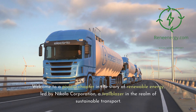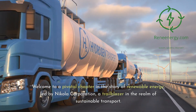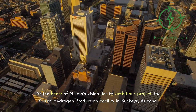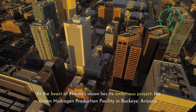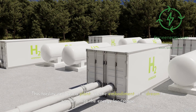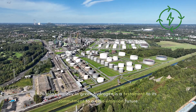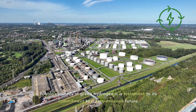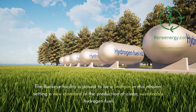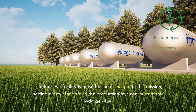Welcome to a pivotal chapter in the story of renewable energy, led by Nikola Corporation, a trailblazer in the realm of sustainable transport. At the heart of Nikola's vision lies its ambitious project, the Green Hydrogen Production Facility in Buckeye, Arizona. This facility isn't just a plant — it's the embodiment of a dream to revolutionize the energy landscape. Nikola's journey in green hydrogen is a testament to its commitment to a zero-emission future, setting a new standard in the production of clean, sustainable hydrogen fuel.